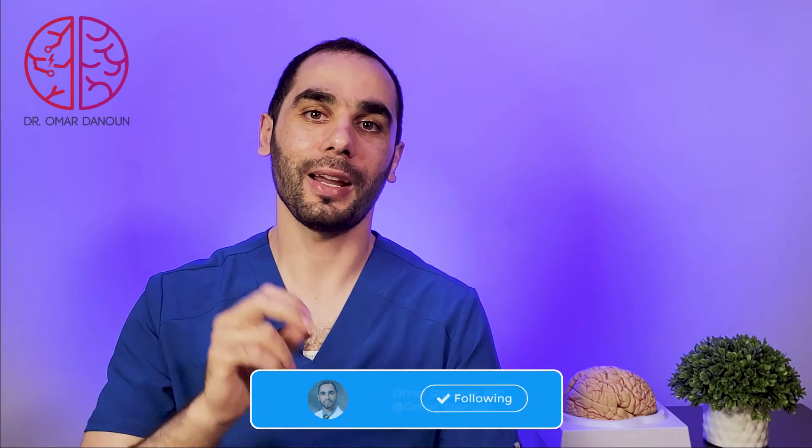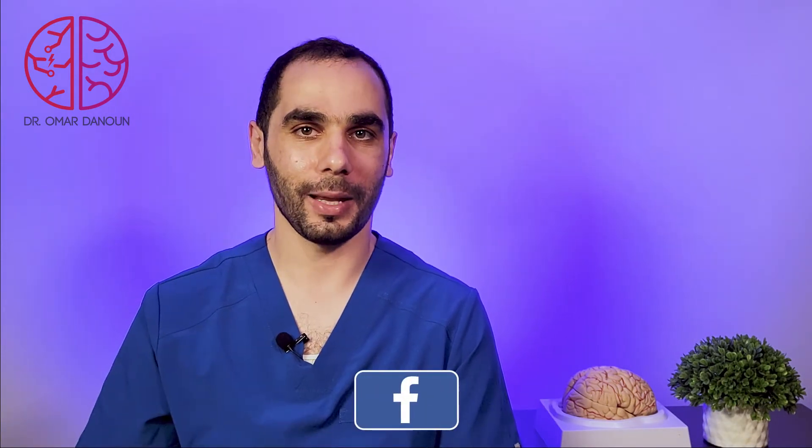Now let's talk about treatment. I will give you three tips that you can follow to hopefully help your memory loss and get your memory back. And of course, I want you to ask your own doctor before trying any of these recommendations and tips.